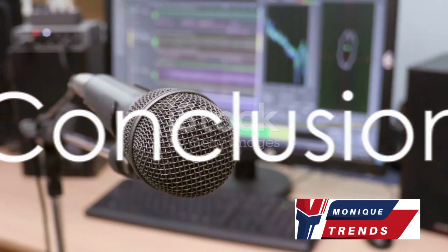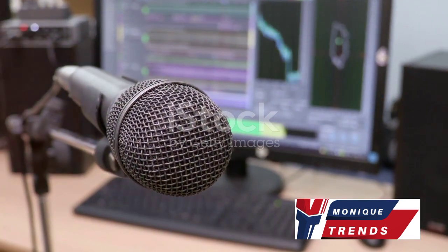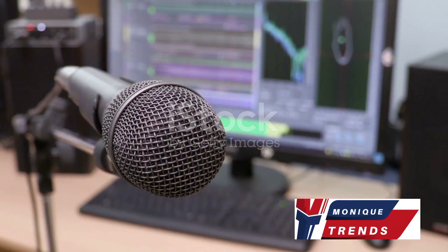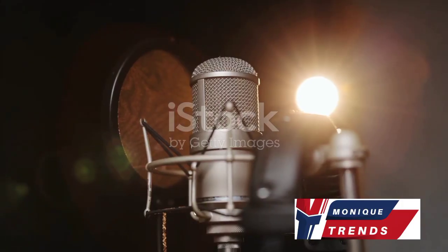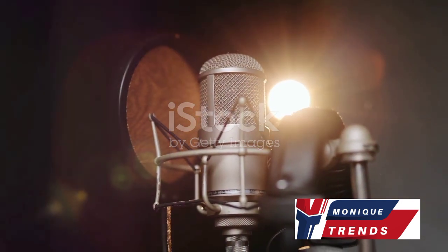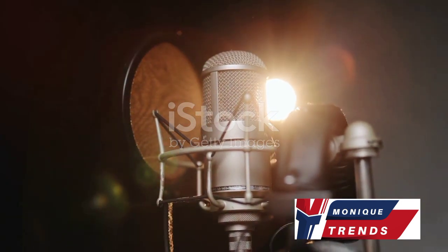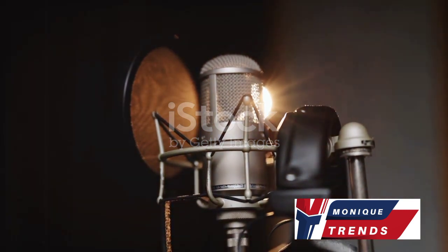So there you have it, a comparison of five excellent microphones for content creation. From the versatile Blue Yeti to the portable Rode VideoMicro, the studio-grade Audio-Technica AT2020, the mobile-friendly Shure MV88, and the professional Sennheiser EW-112PG4 — there's something for every creative need.